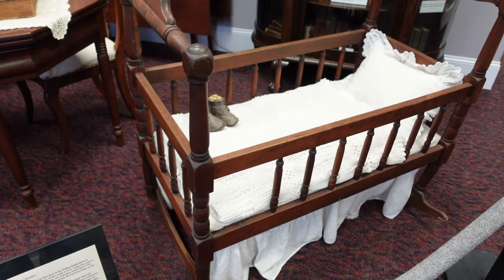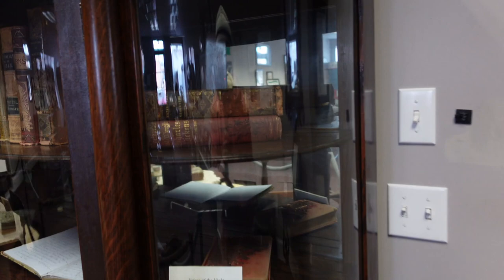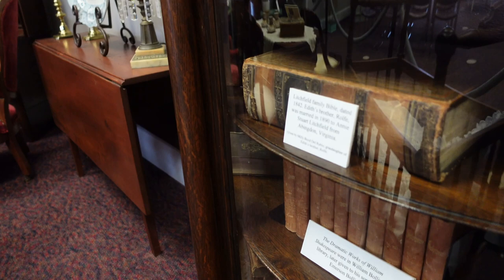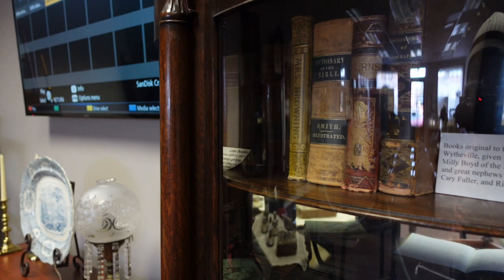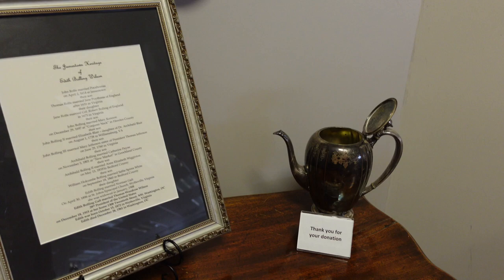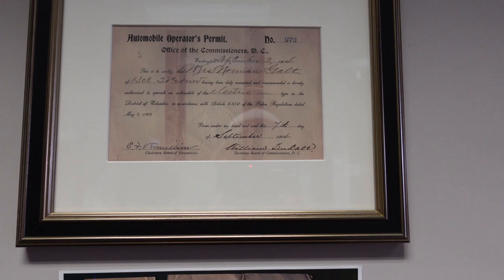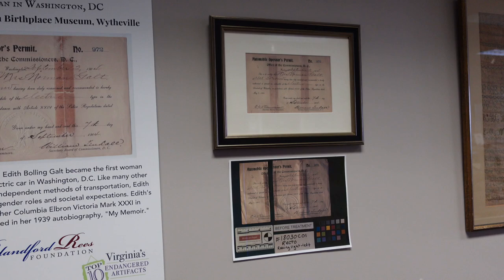There's an antique cradle and some old books — 'Voices of the Night,' a Christmas songbook, William Shakespeare, the Litchfield family Bible from 1842, and a Dictionary of the Bible. Some more donated furniture, and here's her driver's license — an automobile operator's permit from 1904. She famously drove an electric car around Washington DC, which is pretty neat.